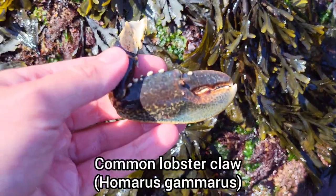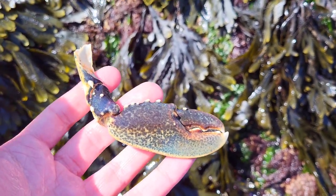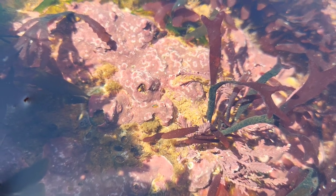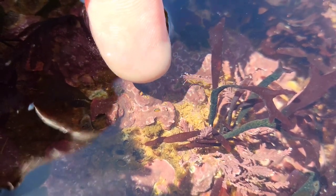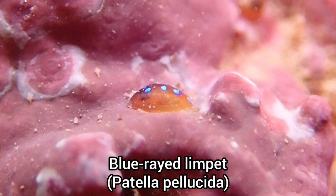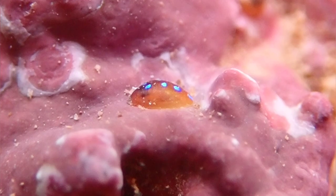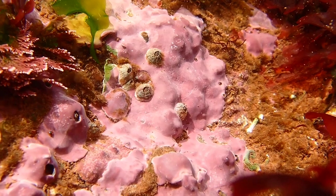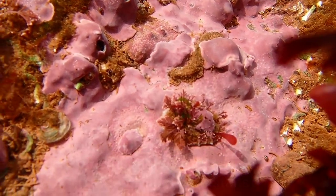After lifting up some more seaweed, I found this common lobster claw. This is the first blue-rayed limpet I found attached to encrusting algae, as I normally find them attached to kelp or serrated rack. And speaking of encrusting algae, this is a species that can be found in most rock pools at Corroton Cove.